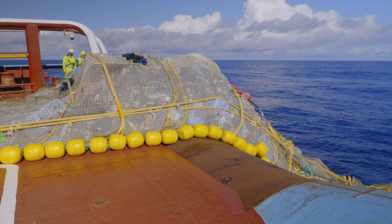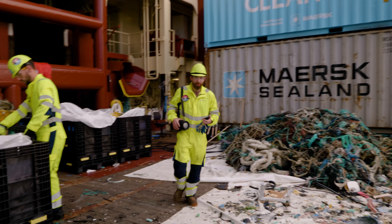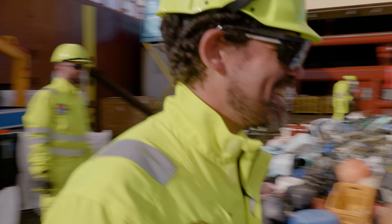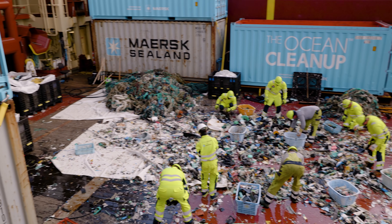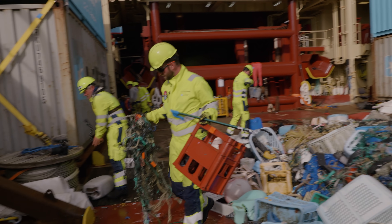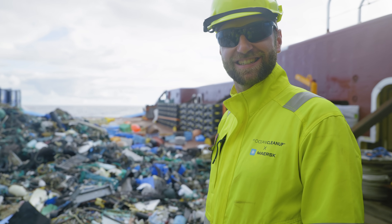When we saw the extraction zone, getting on deck we were all saying: wow, this is a good one. Excellent — look at that. Tons of trash from the ocean, a huge pile of ghost nets, already boxed up, a lot of debris as well. We also found a lot of the pieces that we deployed as a test. We're running pretty high efficiency — really happy. I see success.